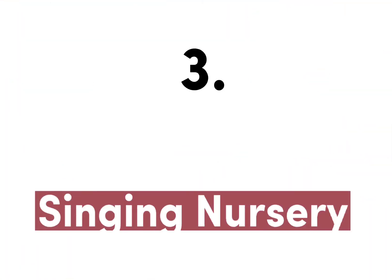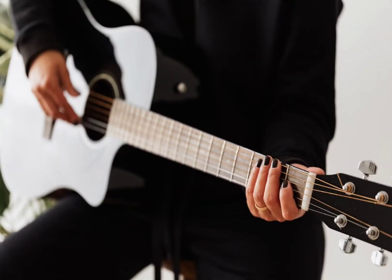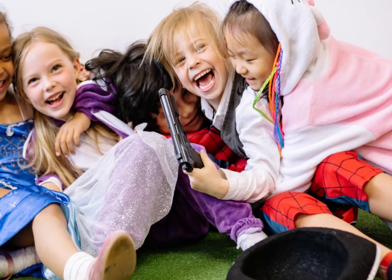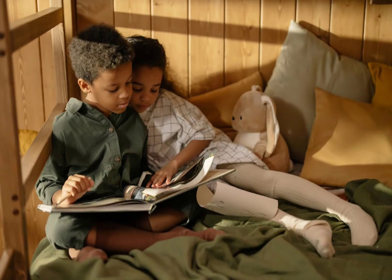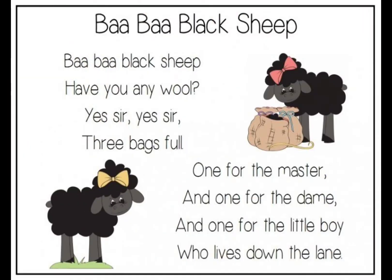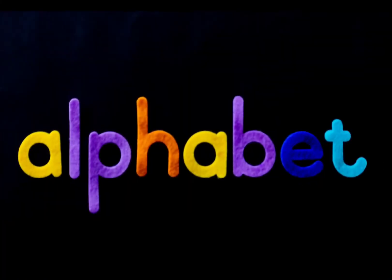Number three: Singing Nursery Rhymes. Children respond well to different musical styles, so teaching children nursery rhymes in class or at home can aid in their development of reading and listening skills. Many kids enjoy nursery rhymes like Twinkle Twinkle Little Star, Humpty Dumpty, and Baa Baa Black Sheep. You might also introduce them to the alphabet song in order to teach them the alphabet.